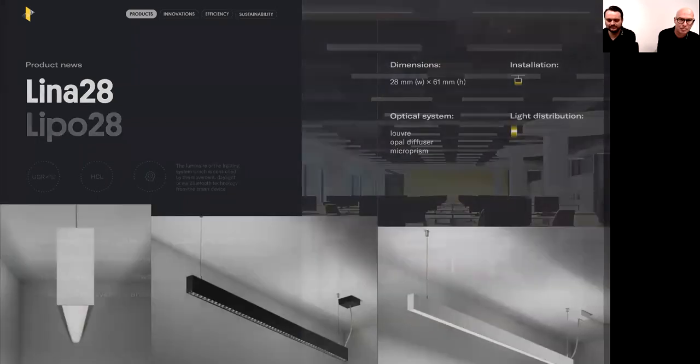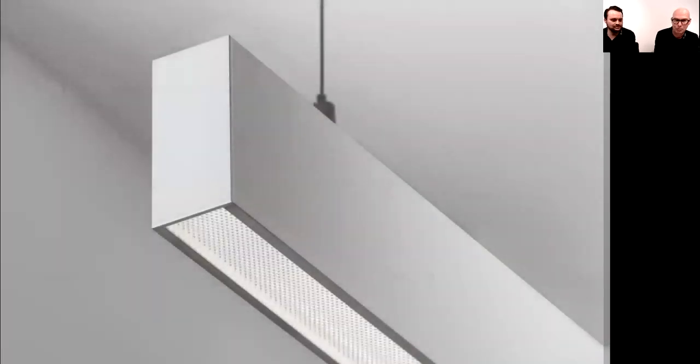The LINA family always features direct and indirect light distribution. The LINA 28 luminaires are only suspended due to the indirect part. These luminaires can be equipped with an oval micro-prism and a louver that guarantees low UGR. They have a wide range of applications — corridors, offices, and retail. You can choose between several light outputs, with the highest value approximately 3,500 lumen per meter. The end caps have no screws.